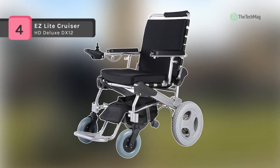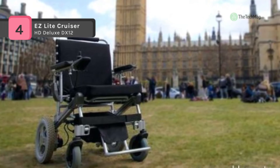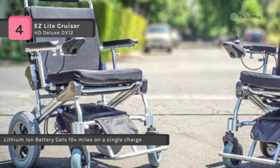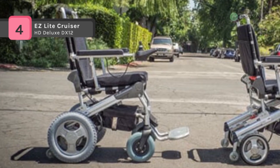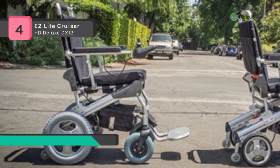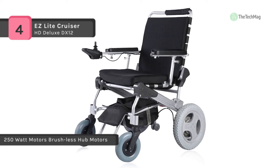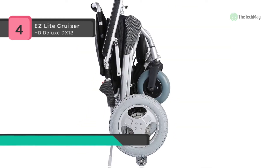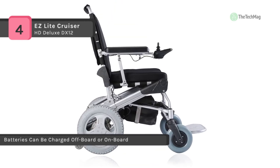The Easy Light Cruiser HD Deluxe DX12 has an exceptionally well-designed frame for comfortable riding and supports users up to 330 pounds. It is equipped with 7.5 inch diameter and 2 inch wide caster front wheels along with 12 inch rear wheels. It has the quickest and easiest folding and unfolding action ever. The ground clearance is a relatively high 3.9 inches, making it easy to navigate slightly bumpier terrain. The lithium battery boasts up to 1000 power cycles, and the 10 amp hour battery gets over 10 miles of driving distance, while the longer life battery can go up to 18 miles before needing a recharge.